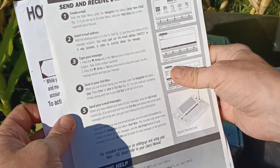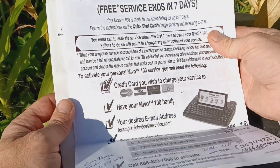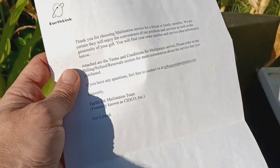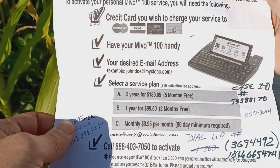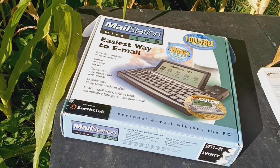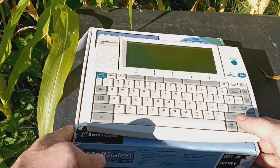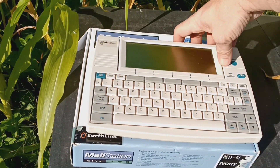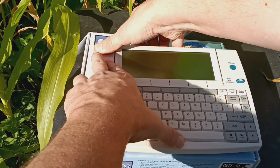The literature that came with it covers things like how to activate your service, and there's an Earthlink document. A year of service is a hundred dollars. For someone in 2001 who really didn't want to get a whole computer but wanted to try out this whole internet thing and email people from afar, this would have done it for you.